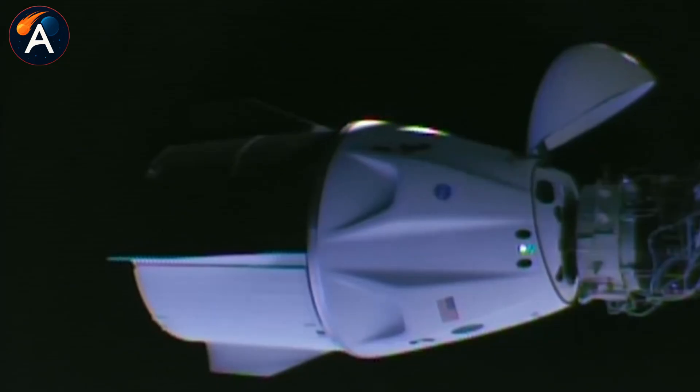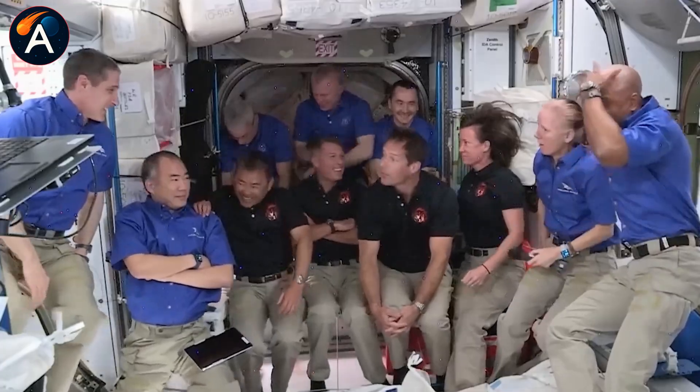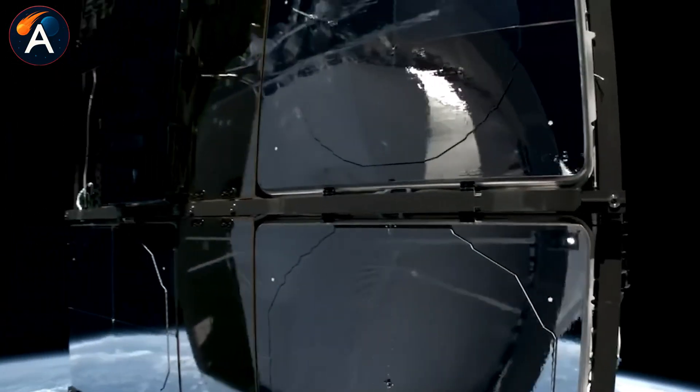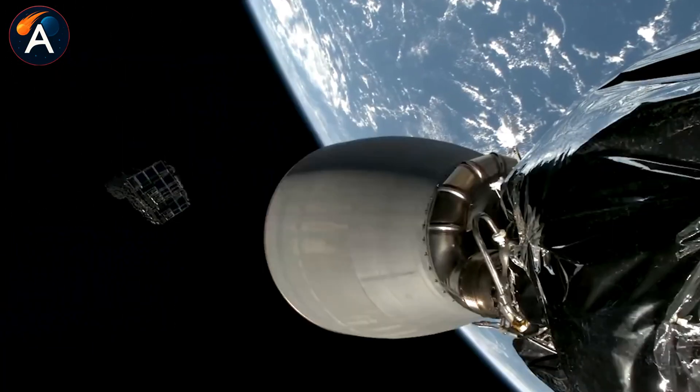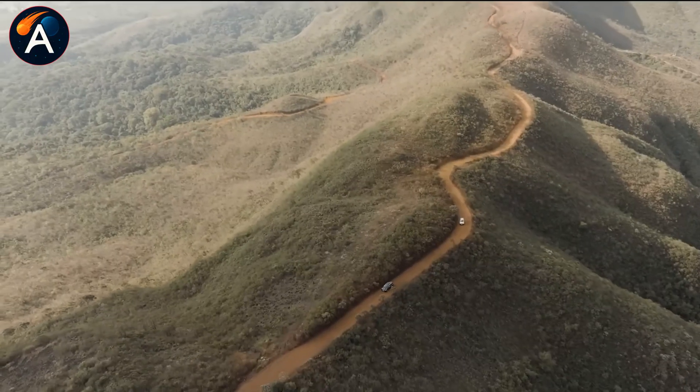They can build, test, fail, and iterate faster than any government program ever could. The question isn't whether Starship will reach the moon — the hardware is being built right now.